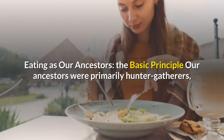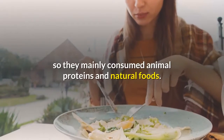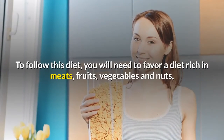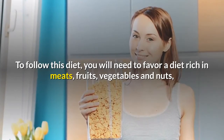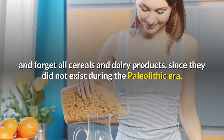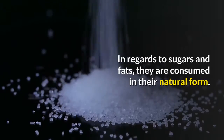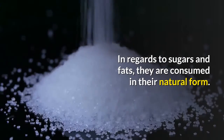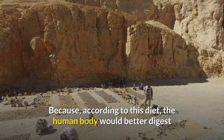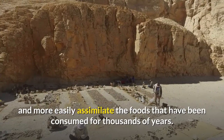Eating as our ancestors: the basic principle is that our ancestors were primarily hunter-gatherers, so they mainly consumed animal proteins and natural foods. To follow this diet, you will need to favor a diet rich in meats, fruits, vegetables and nuts, and forget all cereals and dairy products, since they did not exist during the Paleolithic era. In regards to sugars and fats, they are consumed in their natural form. Because, according to this diet, the human body would better digest and more easily assimilate the foods that have been consumed for thousands of years.